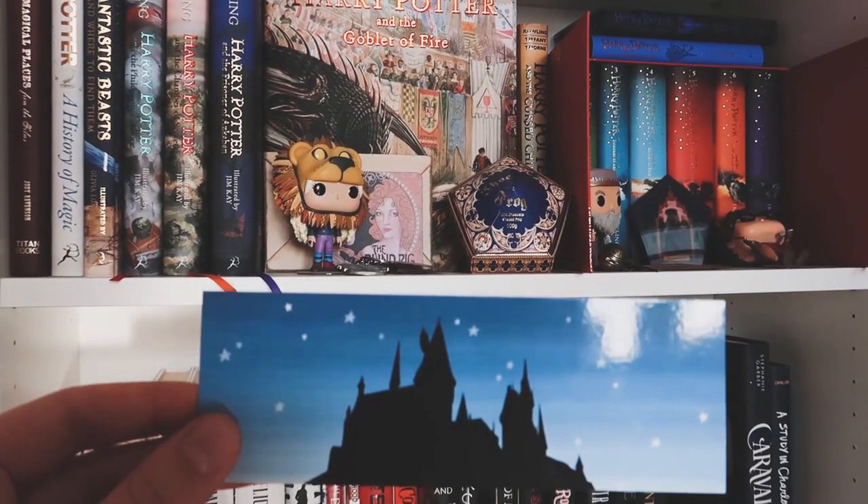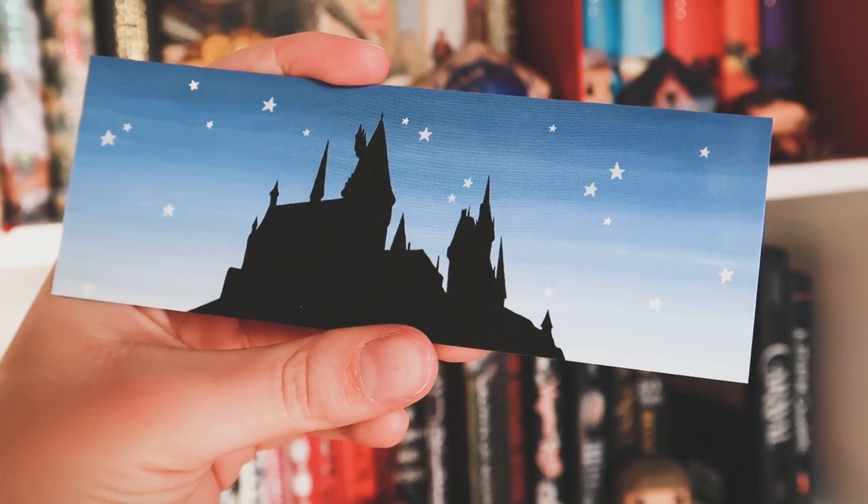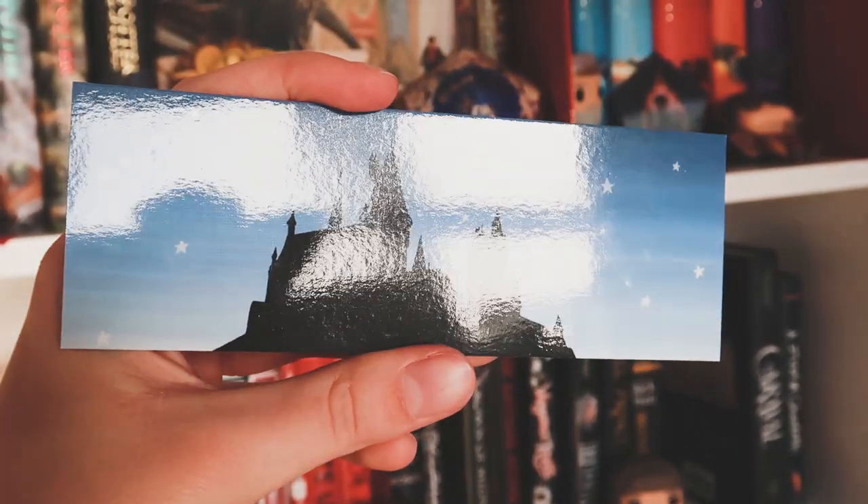Last but not least, my third bookmark. And I think that a lot of you guys will really, really love this one. Which castle is this? We all know it. This is my magical castle bookmark that I designed. I love this one so incredibly much — it makes me feel all the magical wizard vibes. With this bookmark, you have a gradient style backdrop, the silhouette of the magical castle, and again, some stars.